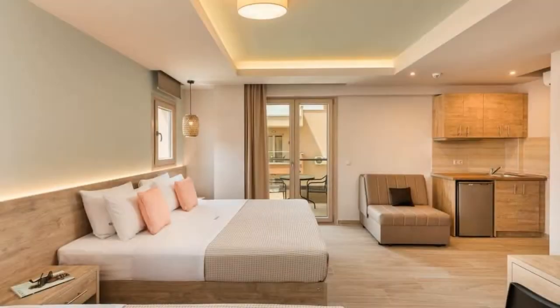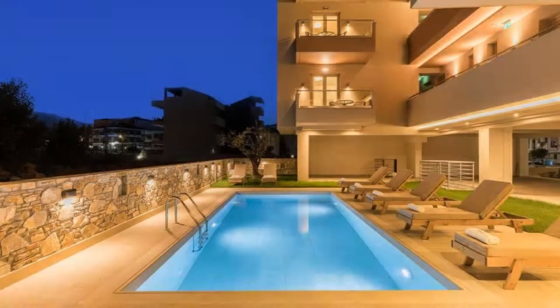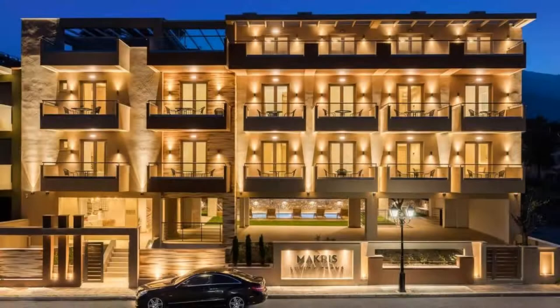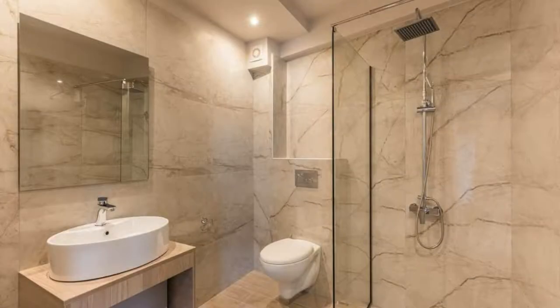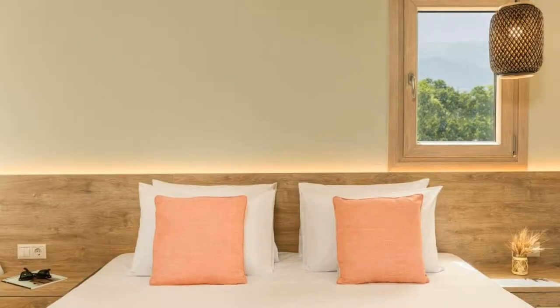There are 4 types of rooms available on booking.com. You can book online and enjoy. The property accepts major credit cards and reserves the right to temporarily hold an amount prior to arrival. If you have already stayed in this property, please share your experience in the comment box. For booking or more details, check the description below.